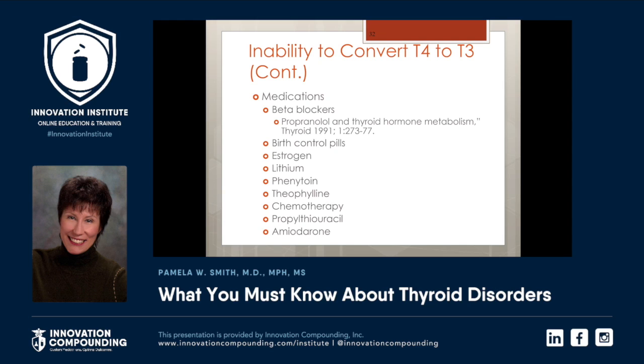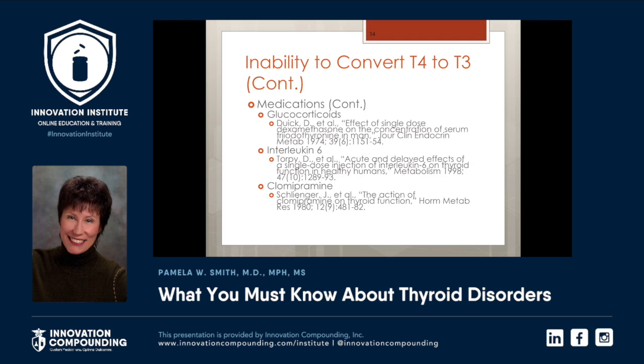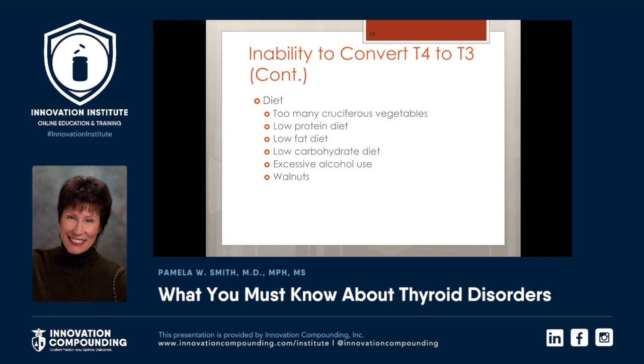Some of the reasons that medications can be problematic is that nutritional depletions are caused by medications. Every medicine that we prescribe causes between 2 and 10 nutritional depletions. Oral estrogens deplete the body of some of the B vitamins needed to make the thyroid work. Glucocorticoids, interleukin-6, imipramine. And then diet — yes, you can have too much of a good thing. Too many cruciferous vegetables — broccoli, brussels sprouts, kale, cauliflower. All of these are important to help estrogen break down, but if you ate them all day long, your patient may have a problem with conversion of T4 to T3.